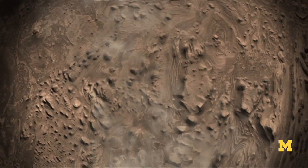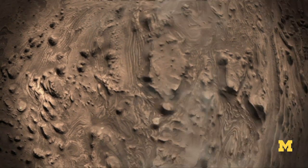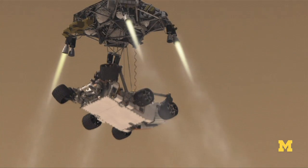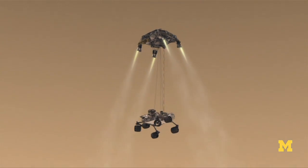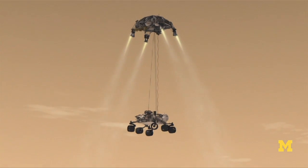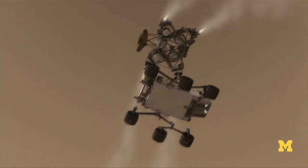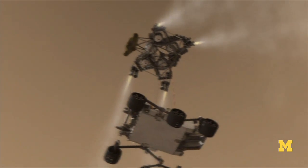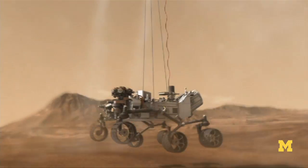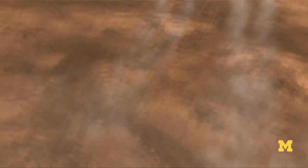When the descent stage is 60 feet above the ground and traveling just 2 miles per hour, the bold sky crane maneuver begins. The rover will be lowered on a trio of tethers while it locks its wheels in place for touchdown. This is a new move for NASA. In the past, it used airbags to land rovers on Mars, but that wouldn't work for the Mars Science Laboratory. Once the wheels arrive, the descent stage will cut loose and fly away to a crash landing.